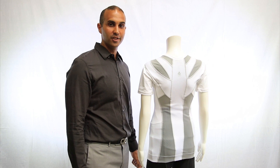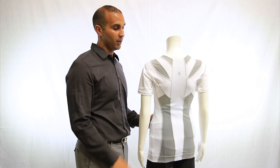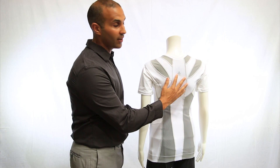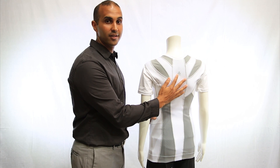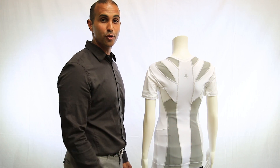Neural bands perform two main functions. The first is to support muscles and joints in proper body alignment. The second, through touch and tension, helps activate the muscles required to maintain that position. AlignMed refers to the pattern made by these neural bands as a tree of life.